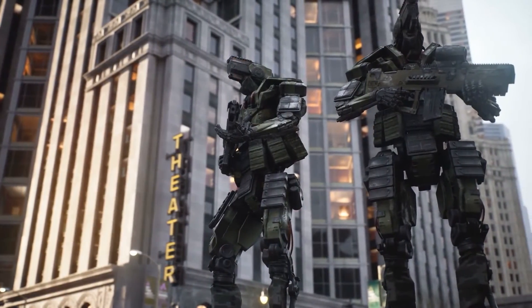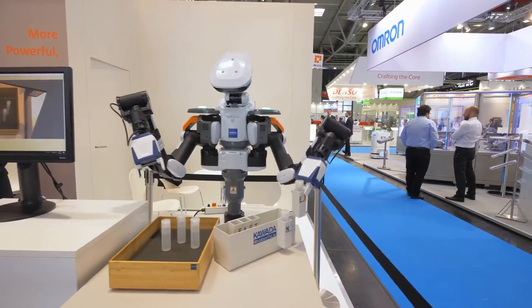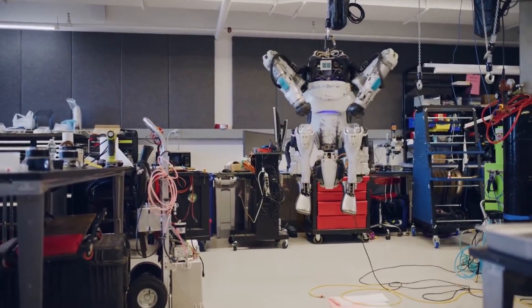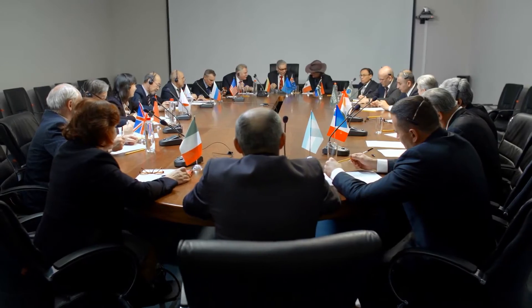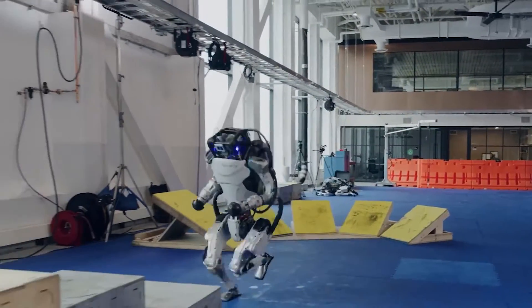For instance, we could see more advancements in robots designed for disaster response, healthcare, and environmental conservation. Moreover, this pledge could also influence the regulations surrounding robotics — with leading companies like Boston Dynamics advocating for ethical use, policymakers might be more inclined to enact laws that prevent the misuse of this technology, resulting in a safer and more controlled environment for the deployment of advanced robots.